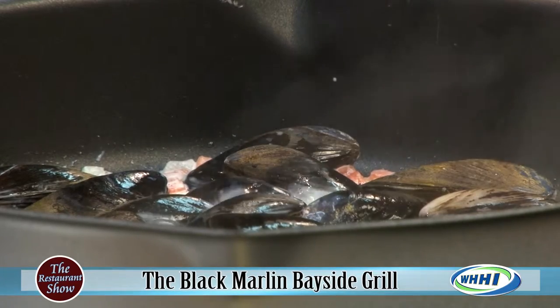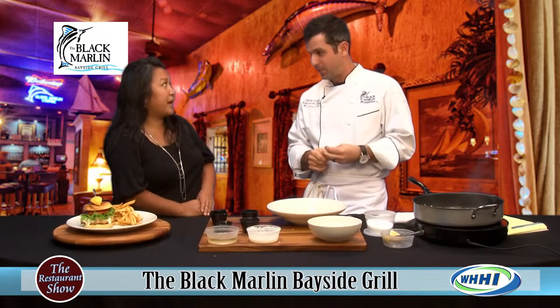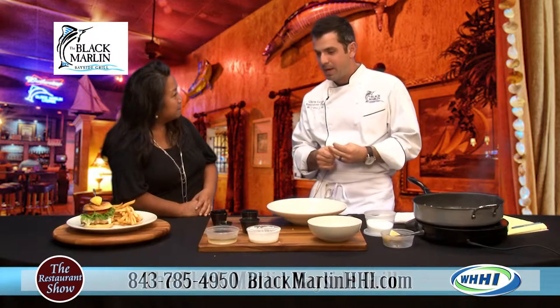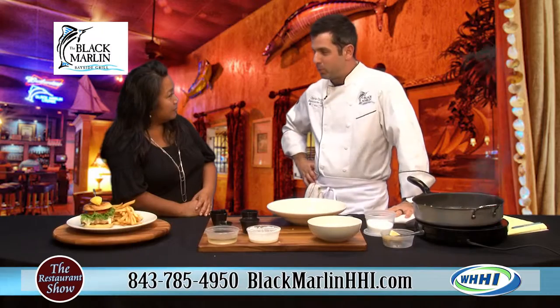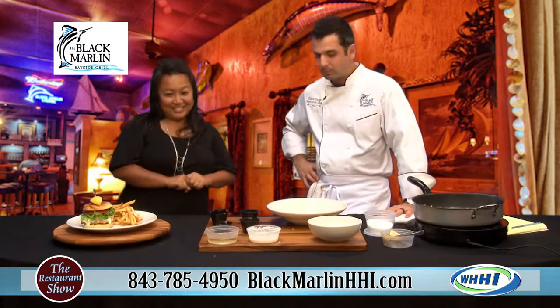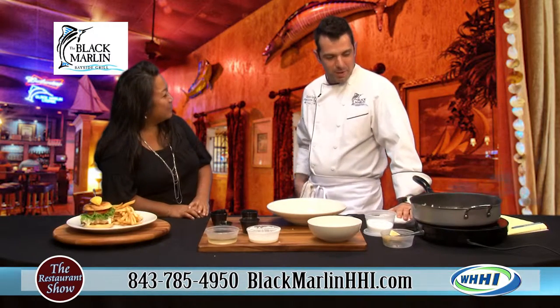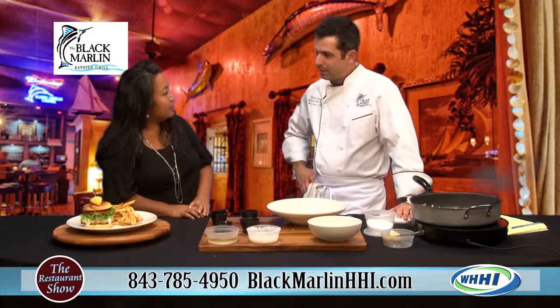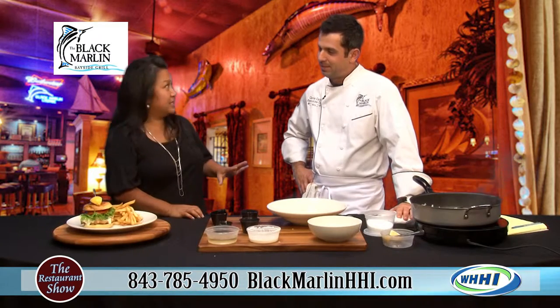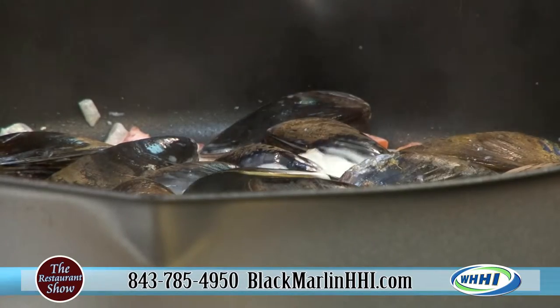It is. This weekend, the 13th, 14th, and 15th, we have the Hilton Head Oyster Festival — a great event at Shelter Cove. Our next one is November 20th for Taste of the Seasons, where we'll be serving our famous sushi nachos. And our last event of the month is the 29th — Thanksgiving weekend when everybody's in town — and that is our Black Marlin Oyster Roast.